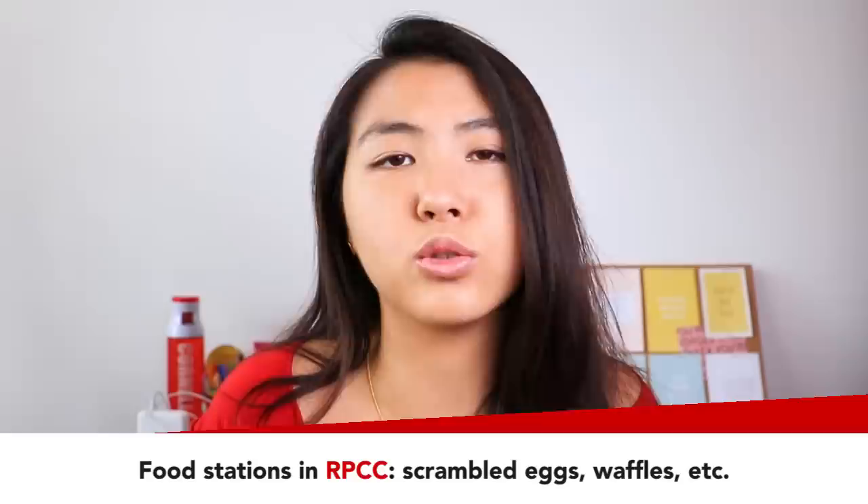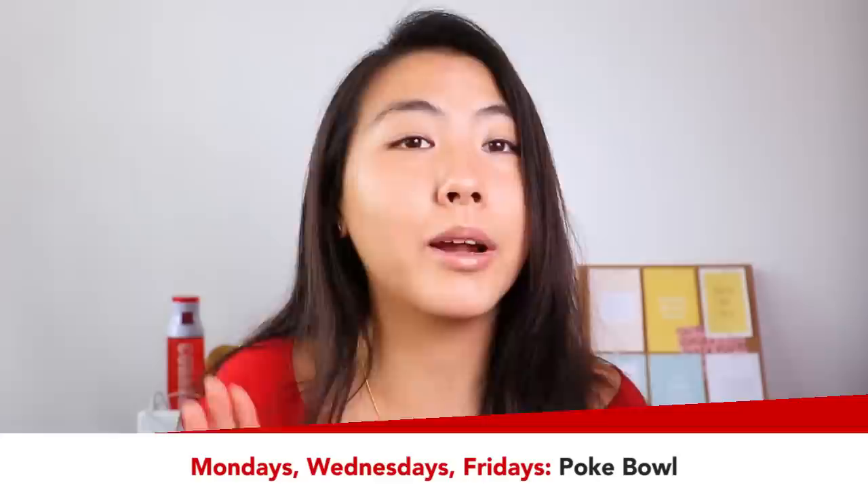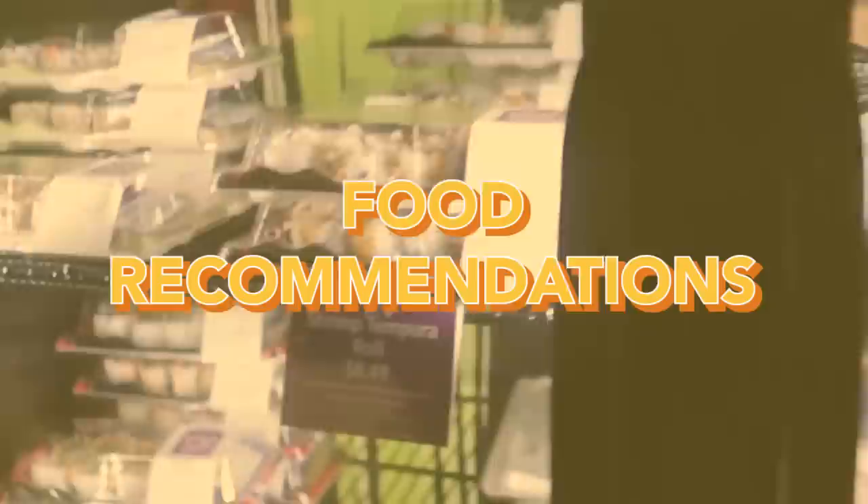Risley is the third dining hall and it is a vegan dining hall, so everyone feels much healthier eating there. Tuesdays and Thursdays you can get stir-fry vegetables, and on Mondays, Wednesdays, and Fridays you can get poke bowls. A very helpful app you can download is called Eatery — it has all the dining halls listed, tells you what time they're open, and shows you the menu for that day. If you take your food seriously, you can consult that app.